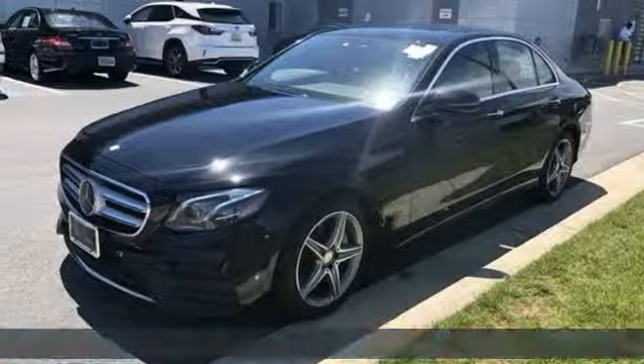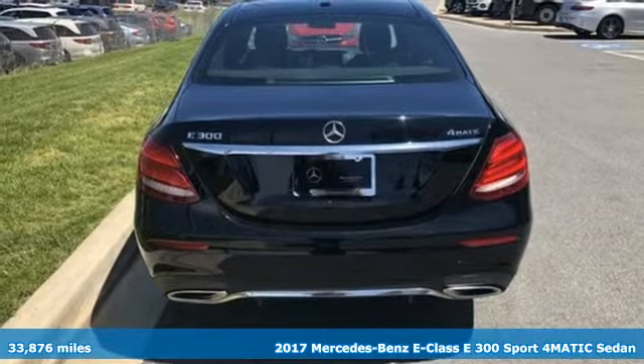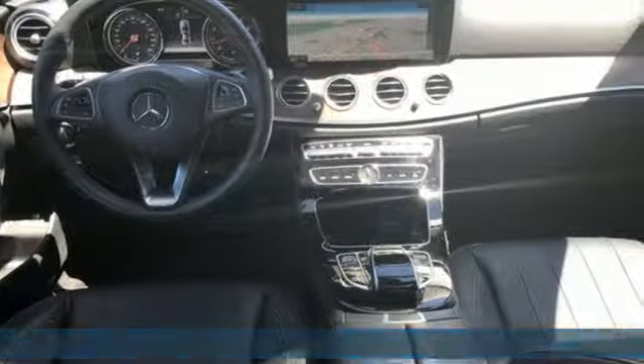It's a 2017 Mercedes-Benz E-Class. Mercedes-Benz, an elevation of innovation. And it comes with all the amenities you need.